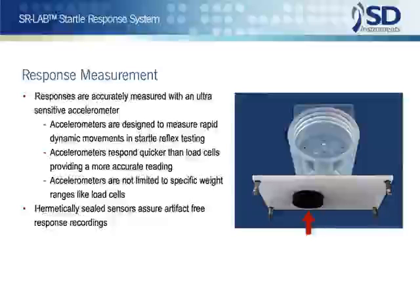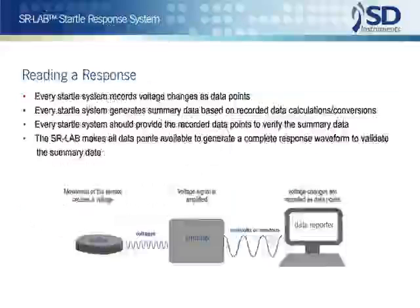In the SR-Lab, animal response sensors are hermetically sealed to the enclosure for close, artifact-free coupling in recording responses.